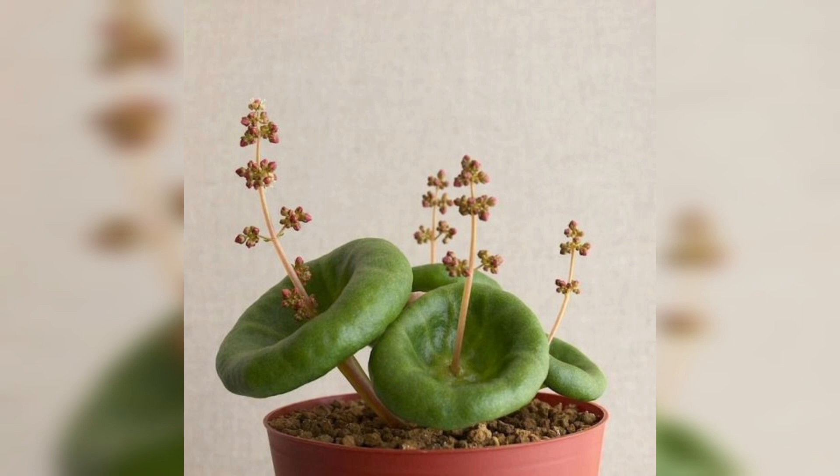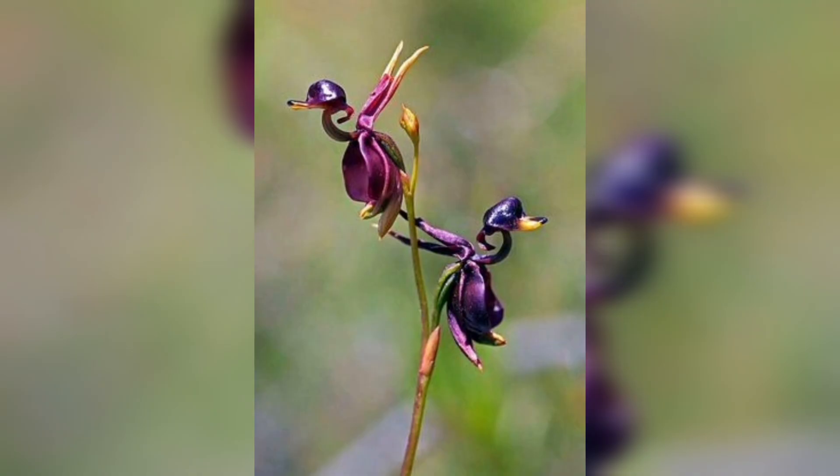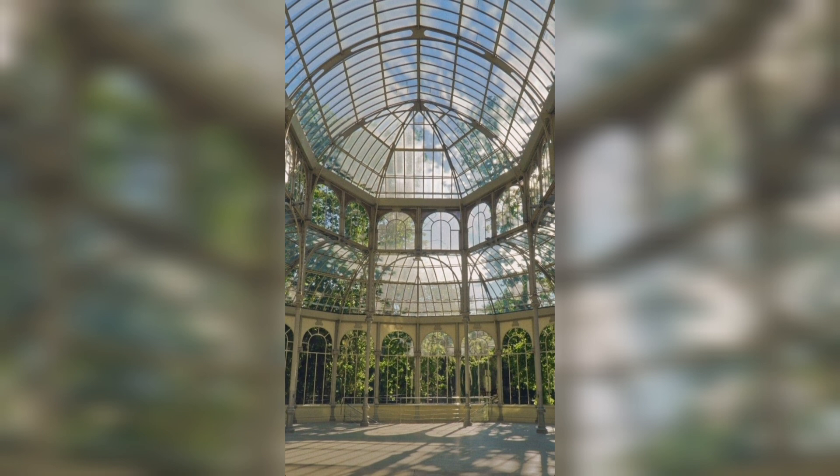Plants come in all shapes and sizes, but today we're focusing on the outliers — the botanical wonders that defy expectations. From carnivorous wonders to living stones, the plant kingdom has surprises waiting at every turn. Our first stop takes us to the mysterious world of...